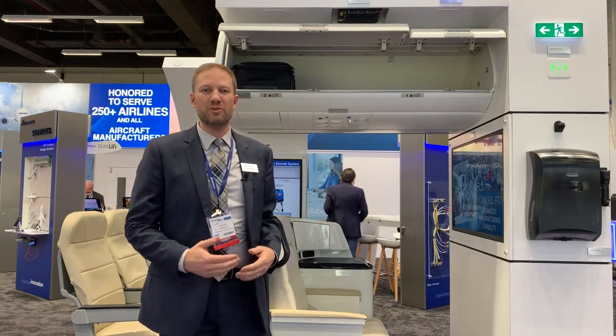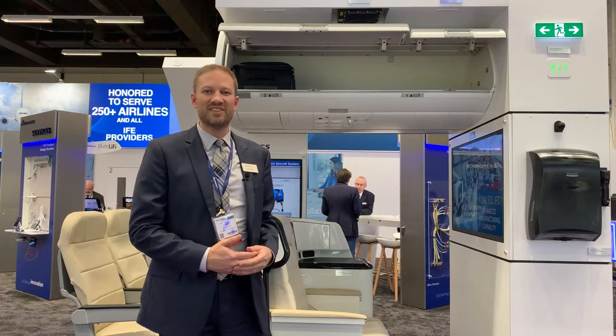For more information from Astronix, come to Astronix.com and look for our smart aircraft sensing products. Thank you.